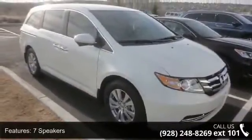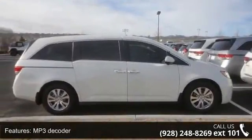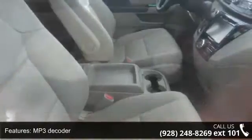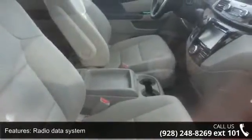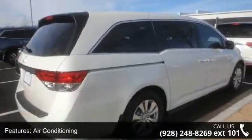This vehicle's top features include 7 speakers, MP3 decoder, radio data system, air conditioning, automatic temperature control, rear air conditioning, rear window defroster, power driver seat, power steering, and power windows.